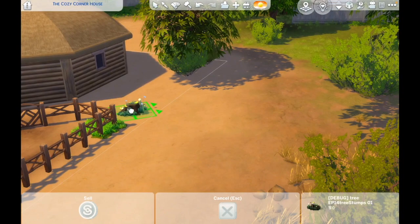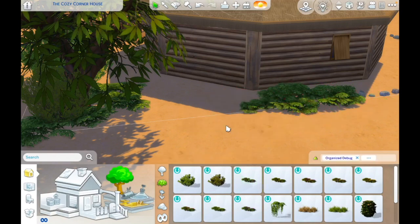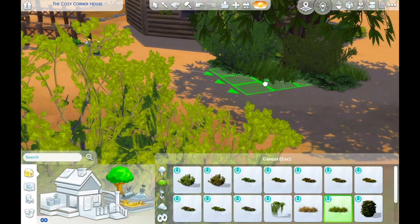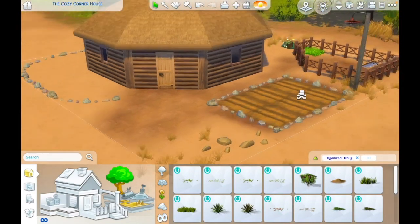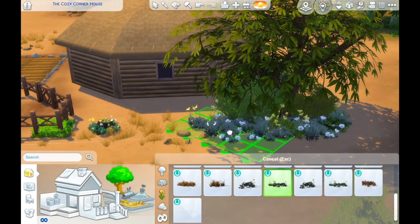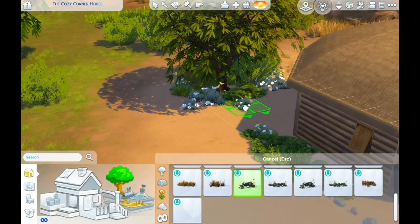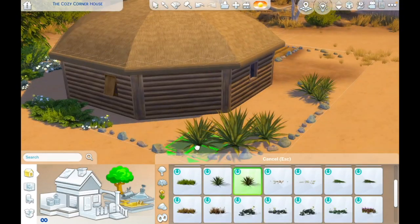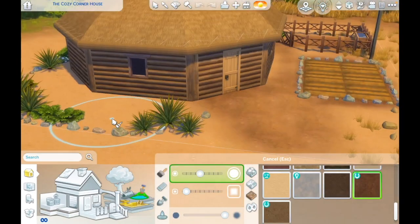While I'm doing some landscaping, let me tell you a bit more about the build. I've also looked up some interesting facts about the Navajo female hogan — there's a link in the description if you want to learn more. Most of the packs I used focused on horse ranch, cottage living, jungle adventure, which pairs nicely with the horse ranch pack, and for landscaping I pulled some flora and fauna from Strangerville as well.